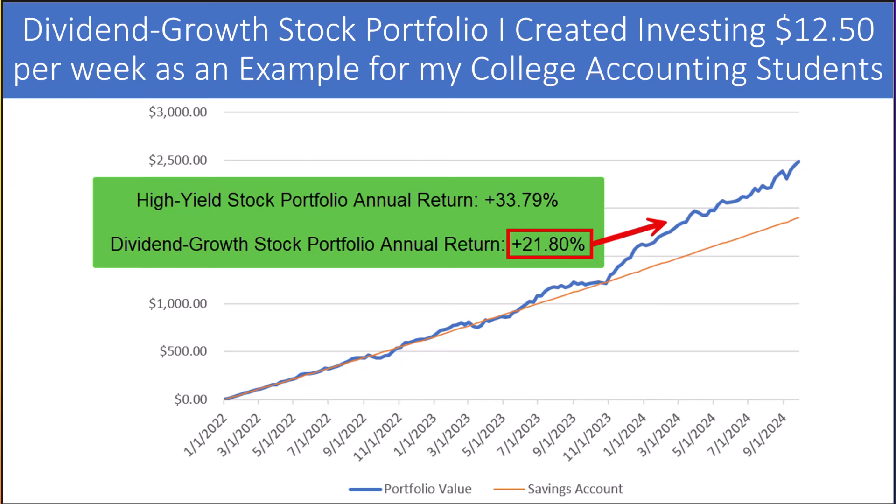The tan line on the chart shows what the portfolio value would be if we'd instead put the money into a savings account. In our first year, 2022, stocks did not do well — our portfolio had overall losses where the blue line falls below the tan savings account line. But the power of compounding is working in our favor, as the portfolio really took off in November of 2023. I'll also update our tech portfolio later in the video, which has only existed since April of this year, but has been the best-performing portfolio over that time, although with extreme volatility. I put the dividend growth stock portfolio and the high-yield stock portfolio on my site, meetthestockmarket.com.